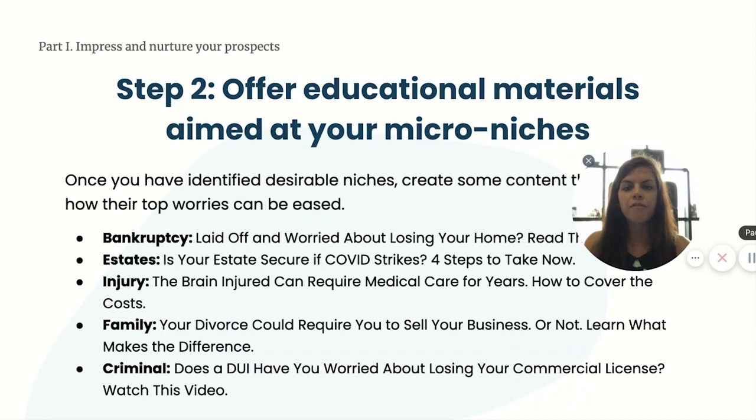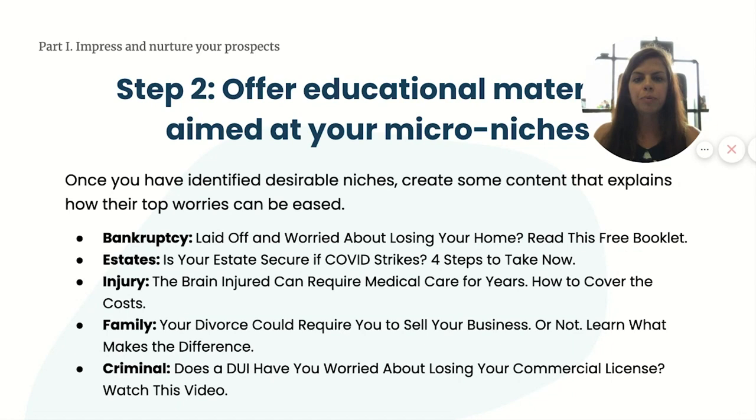Step two: offer educational materials aimed at these micro niches. We use booklets and books to attract and educate prospects, but easier-to-create checklists, pamphlets, and even videos can also work really well. The trick is in the targeting — you need to address the key specific concerns. What are this micro audience's biggest fears? Is it losing a home, having the kids fight over the estate, not being able to pay medical bills, having a disgruntled ex as a business partner, or losing a license and livelihood?